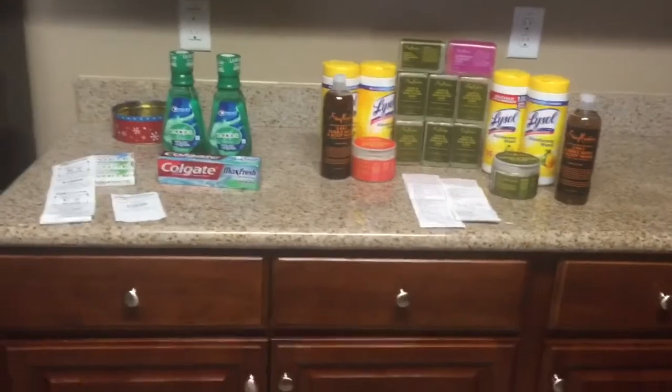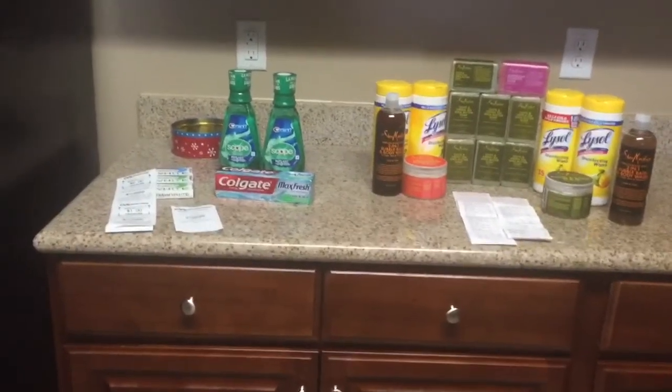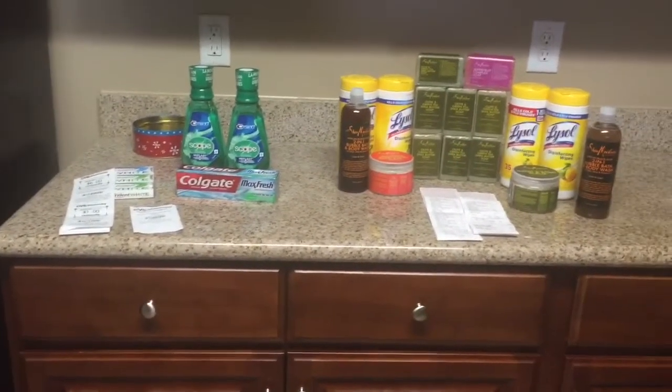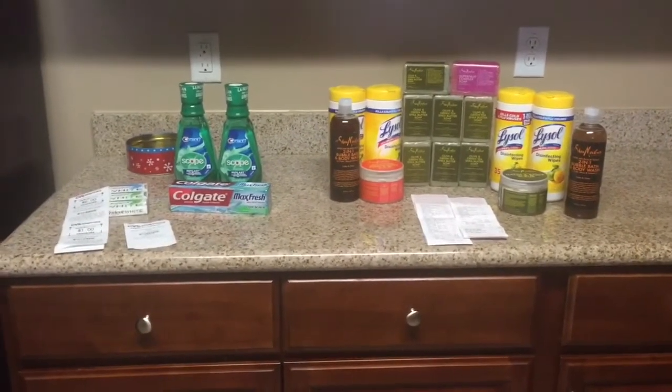That's everything I purchased this week. I am done couponing — there's nothing else out there I want to get. I'll be looking at Harris Teeter tomorrow night, so hopefully around Wednesday I'll have a haul up for that. Thanks for watching and have a great day!